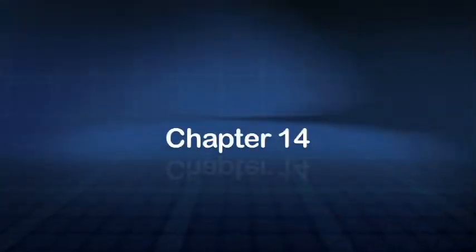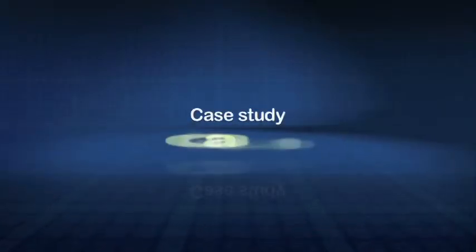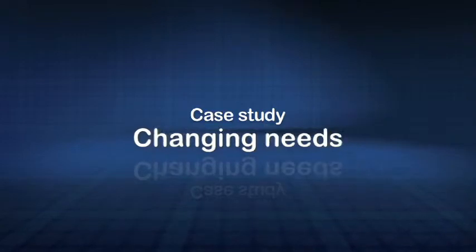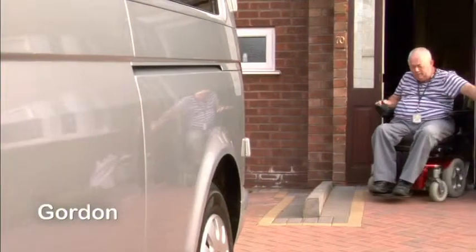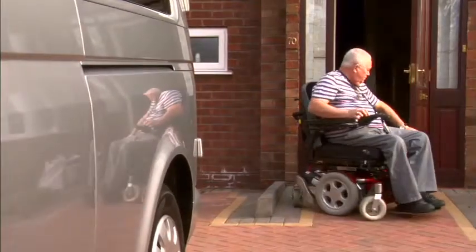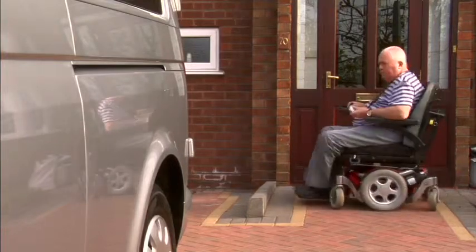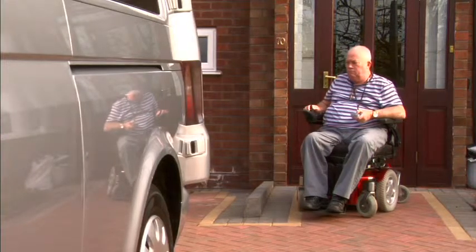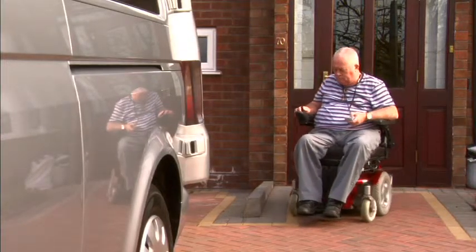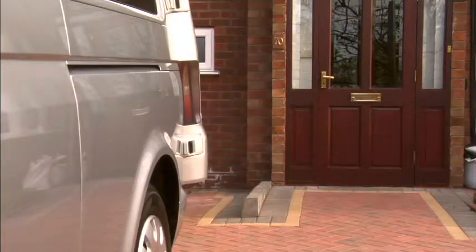When a wheelchair user's circumstances change and a new chair is warranted, its impact on other aspects of a person's life should be considered carefully, especially when the transition is from a manual to a powered chair. After 40 years of being in a wheelchair, one user found that his upper arm strength was depleting and he was starting to have serious problems pushing himself around. He went to see a consultant and after three or four visits was recommended to go into a power chair.